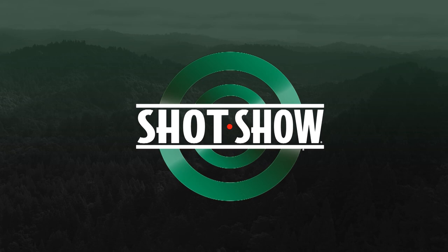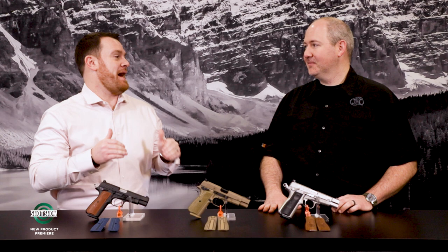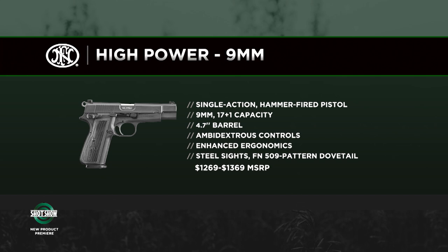I'm Joe Kurtenbach with Guns & Ammo, and I'm joined by Chris Johnson from FN. You guys are making a splash here at SHOT Show 2022 — you've brought back the High Power. Indeed you have. We're excited to introduce the new FN High Power, brand new for 2022. It's a reimagined High Power.